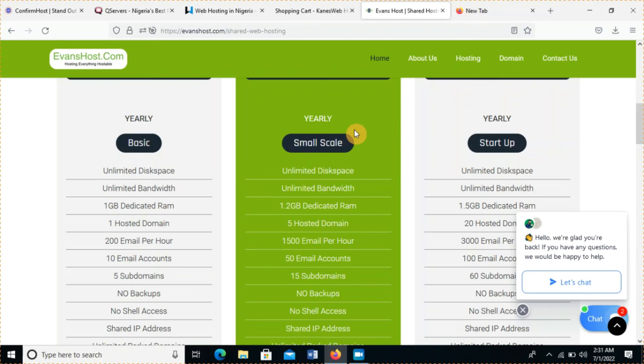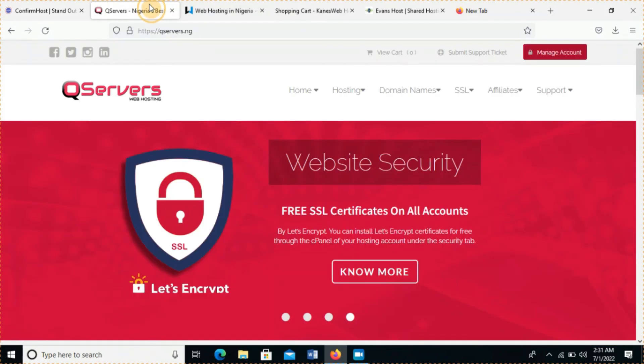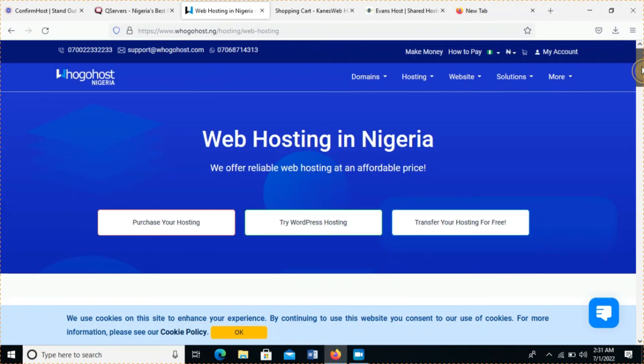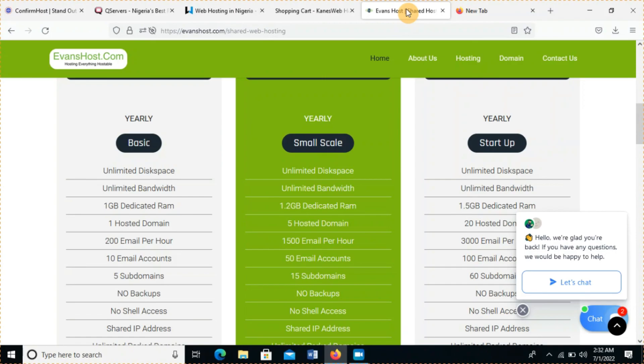So let's do a recap. My number five is ConfirmHost.com, number four is QServers.net, number three is GoogleHost.com or GoogleHost.ng — they redirect to the same place, number two is KingsWeb, and my number one is AdvancedHost.com. Thank you for staying to the end of this video, bye!